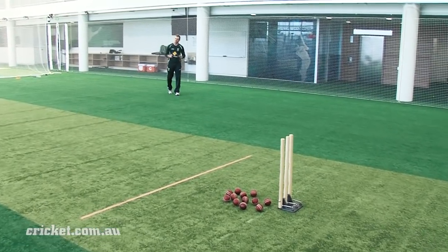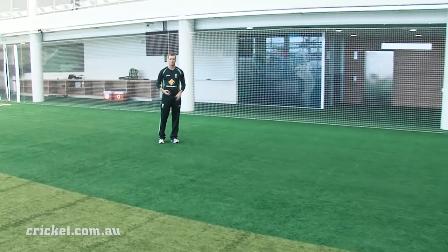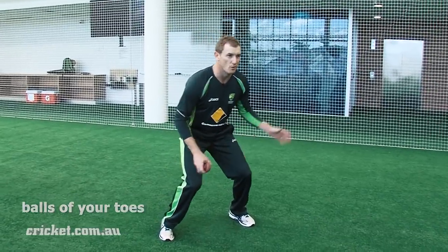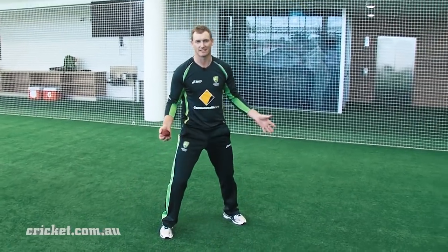Wherever you are in the field, it doesn't matter which position, the key is to be ready when the batsman's about to hit the ball. So that means being nice and low, nice and balanced with your weight evenly distributed between your feet, on the balls of your toes, ready to go in either direction, leap up, stay low, whichever the case may be.